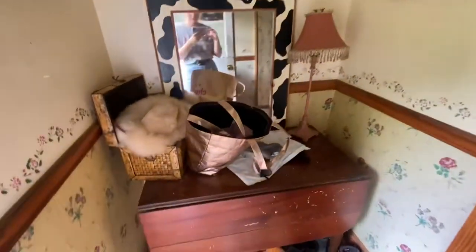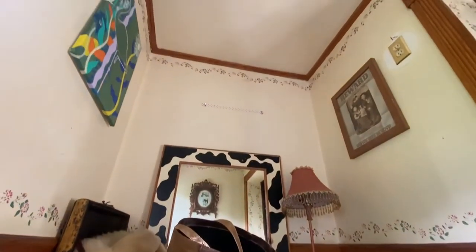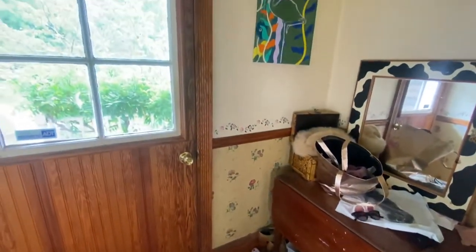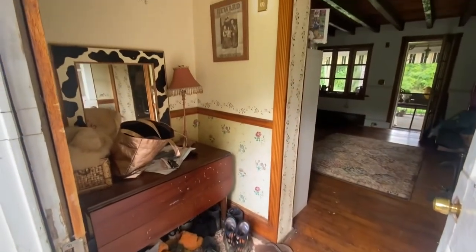Probably one of the most important features this room needs is that I need to be able to take really cute outfit photos, and this backdrop is not it — not the vibe. Here's some overall before footage of this room, everything from the art to the wallpaper. It's just so random and thrown together, just not a good curation of items in this room.